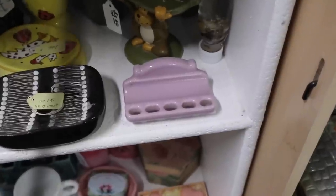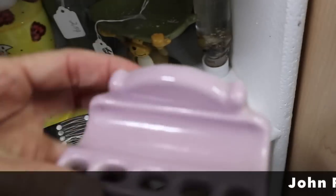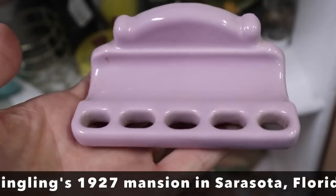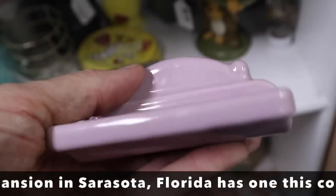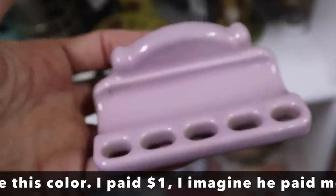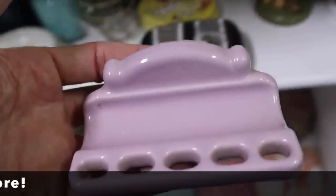Look at this — it's a toothbrush holder that would have mounted to the wall. You'd have to make a new mounting for it, but this is old. This is when lavender was a popular bathroom fixture color, which was in the 20s and then again in the 50s. I think this is the 20s or 30s era, so we'll see what they want for that.